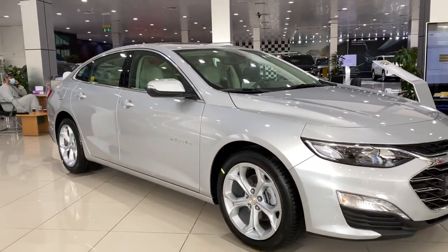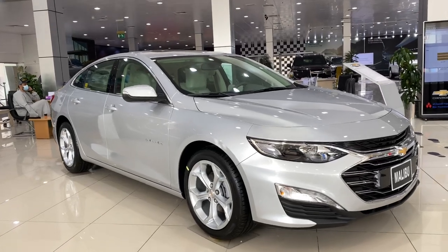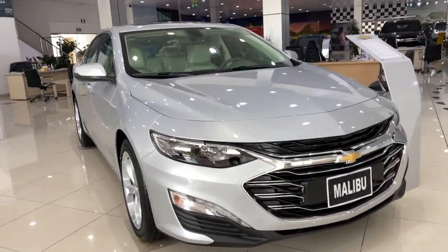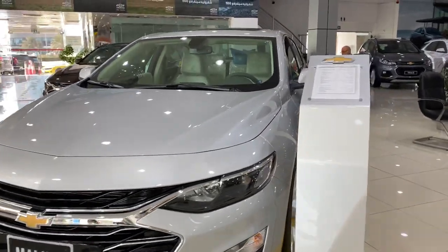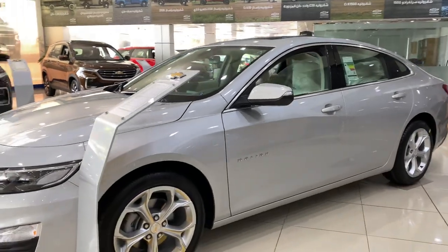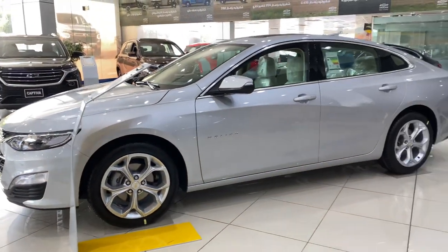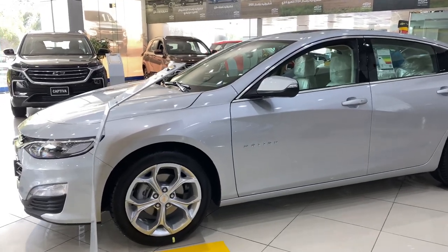One of the biggest midsize sedans in the market. If you need any inquiries, just let me know or call me directly on 050-516-3525 from Ben Hamouda Auto in Abu Dhabi and Al Ain. Thank you very much and goodbye.